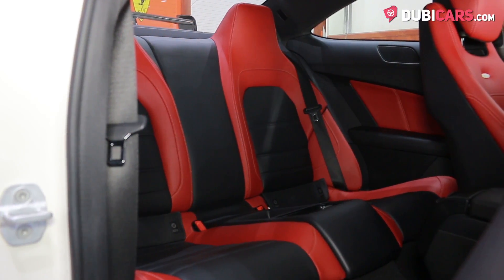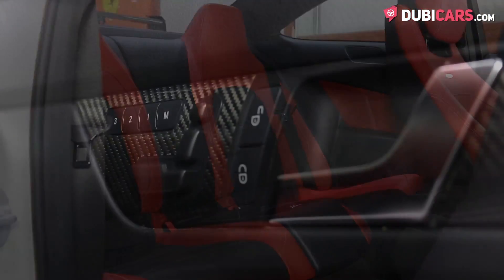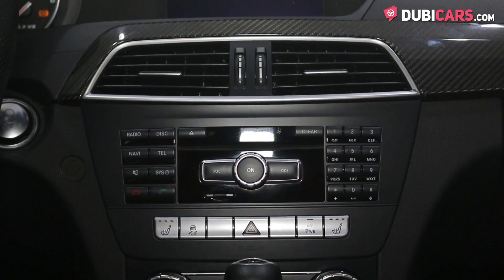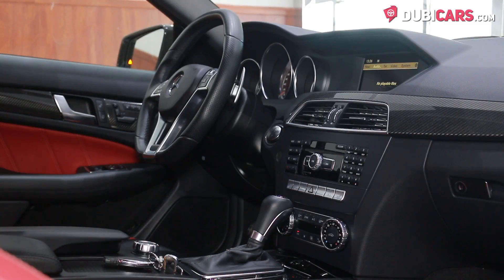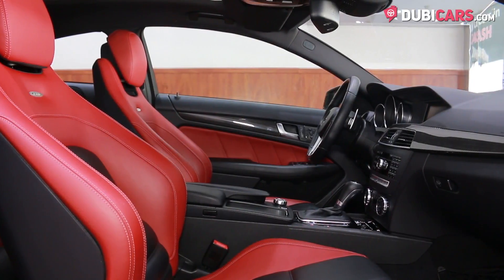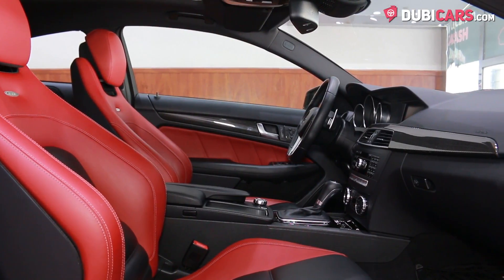Black and red leather covers the four seats inside, and interior options include powered seats, multifunction sport steering wheel, air conditioning, paddle shifters behind the steering wheel, more carbon fibre trim, Bluetooth options, navigation, media inputs, and a panoramic sunroof.